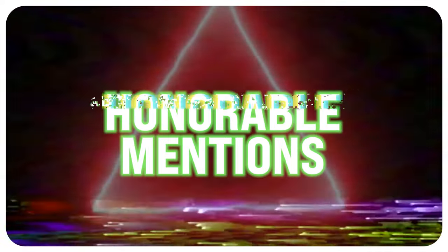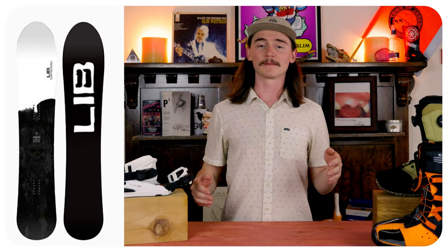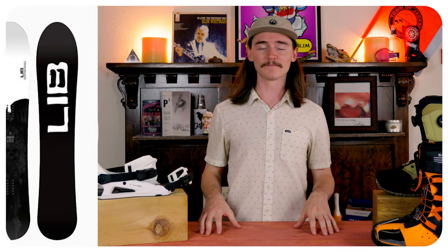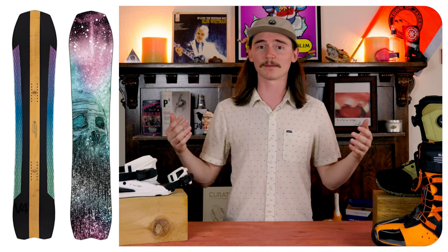Honorable mentions — these boards all rip, they just weren't able to crack our top five this year. Those would be the Livtech Steely D, the Karua Pencil Plus, and the Arbor Annex.